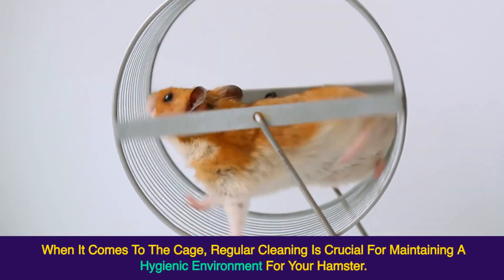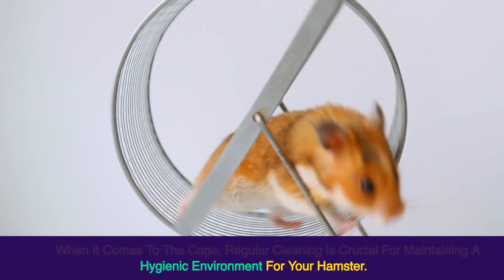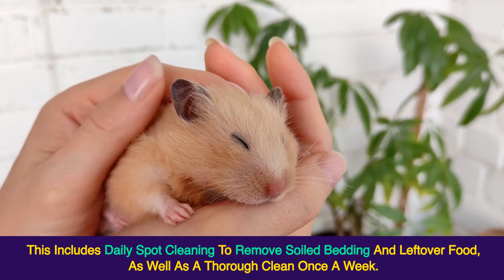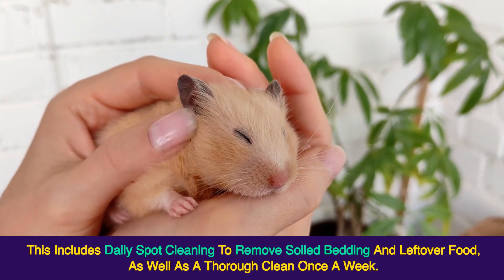When it comes to the cage, regular cleaning is crucial for maintaining a hygienic environment for your hamster. This includes daily spot cleaning to remove soiled bedding and leftover food, as well as a thorough clean once a week.